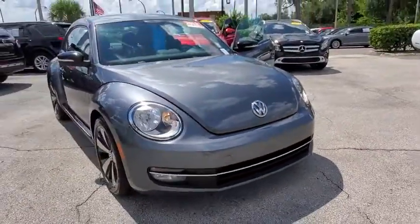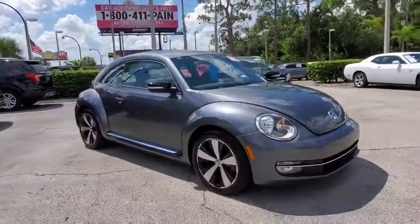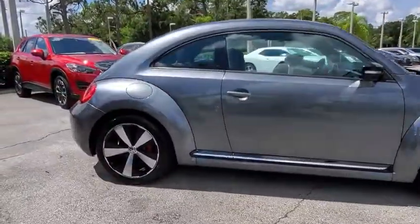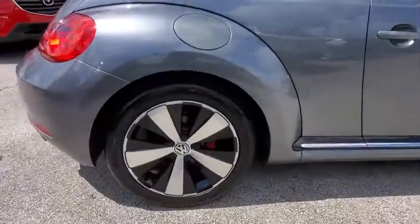You are going to love the 2013 Volkswagen Beetle Sport. The VW Beetle rekindled the magic of its legendary namesake and became a ray of sunshine in an all-too-serious car market.